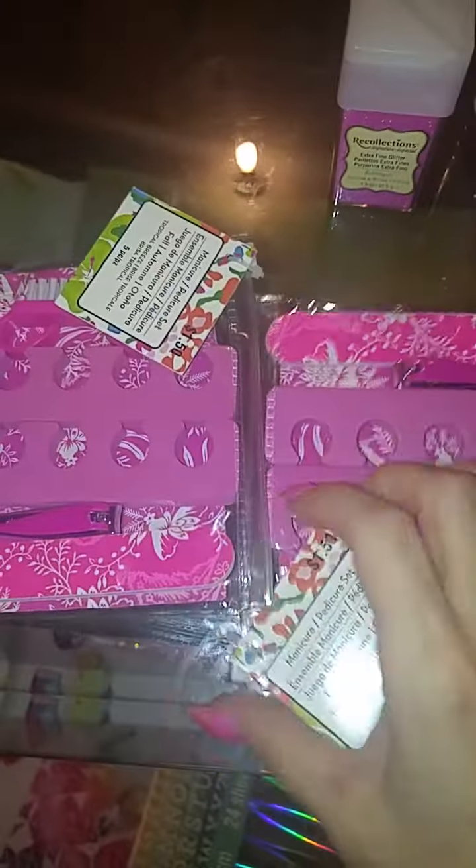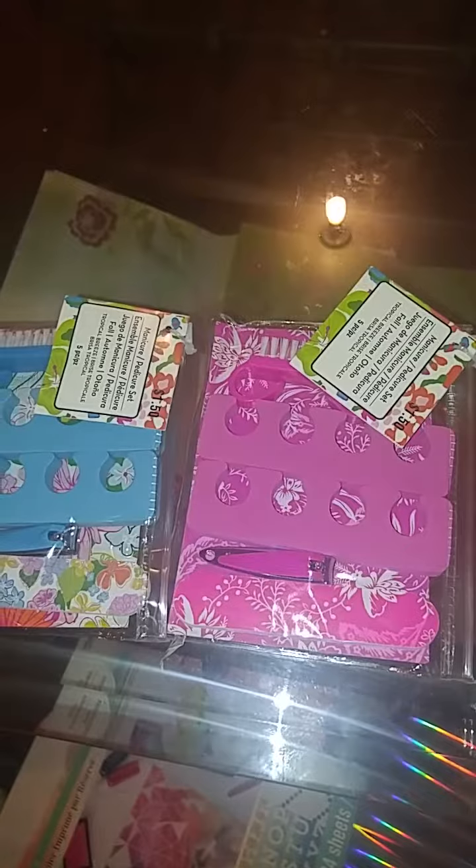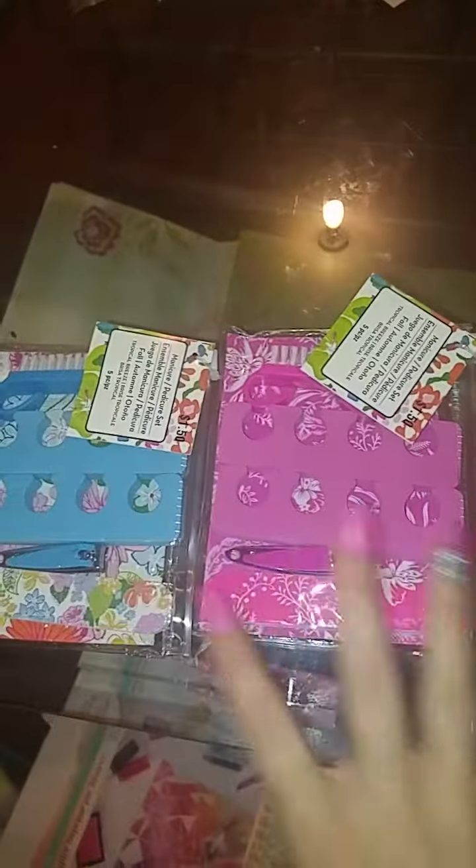I got three of these because I like to send friend mail, like when people make purchases from me — like my acrylics or my glitter bundles that I have sometimes. So I like to send friend mail and I got those to send.